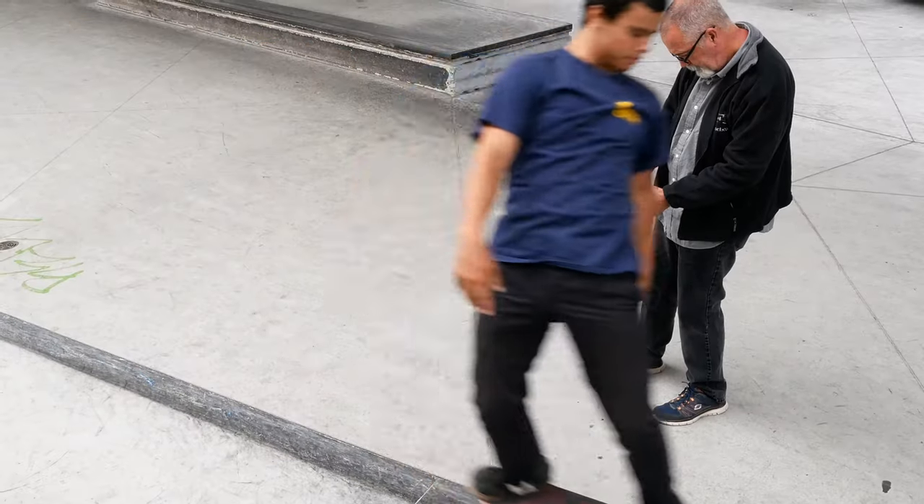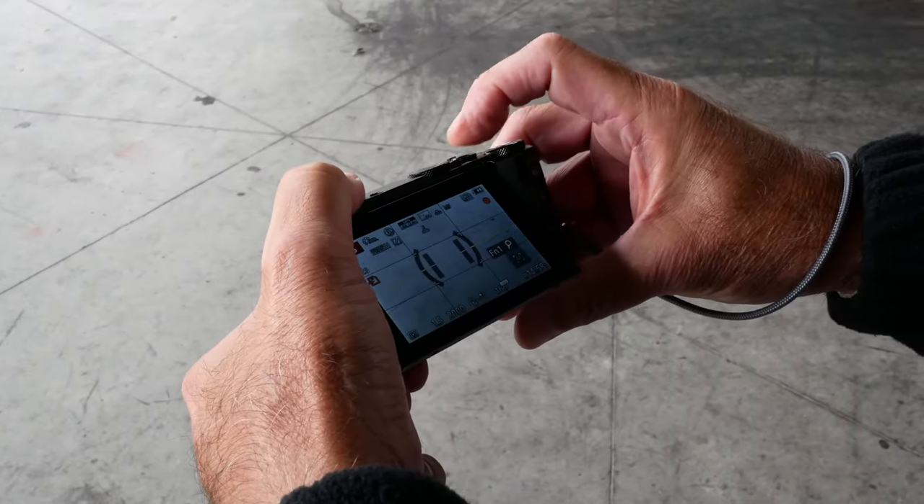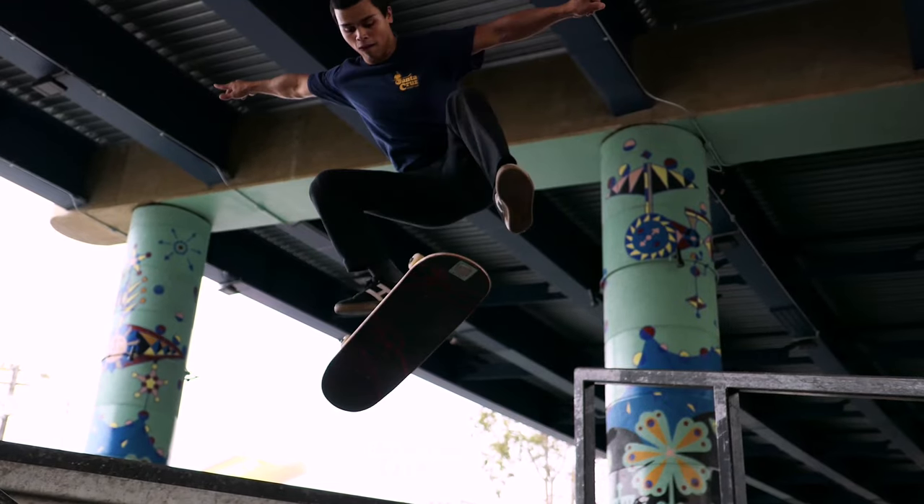4K photo allows me to shoot 30 frames per second at over 8 megapixels per frame, which ensures me of capturing that unmissable moment.